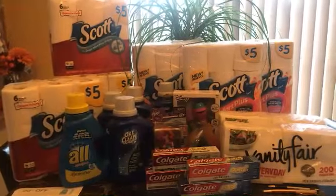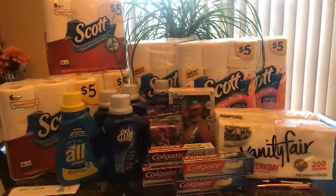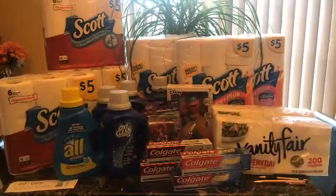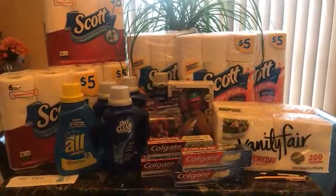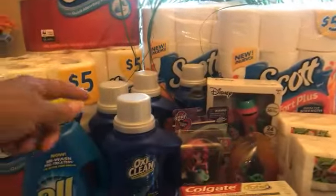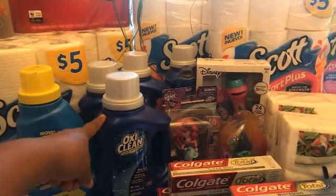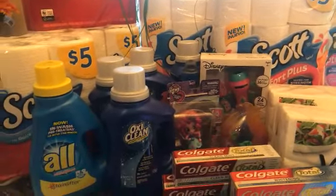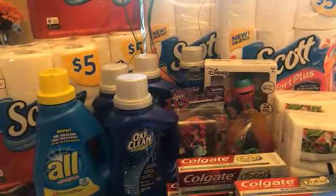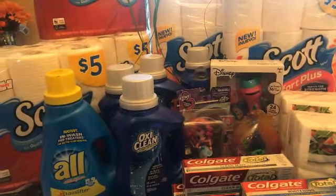Welcome back everybody, this is Dawn's Deals. For all of my new subscribers, thank you for joining us. I picked up the OxyClean again — I used the rest of my coupons. I have four left and they are $3.99. Use that $2 off coupon from this week's insert or from Coupons.com and pay $1.99, or you can use 2,000 points and it'll be free before tax.